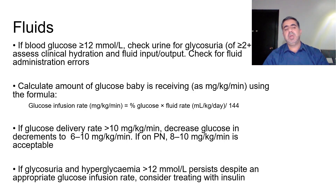For fluid management in babies with hyperglycemia: if blood glucose is more than 12 mmol/L, check urine for glycosuria. If glycosuria is more than 2+, assess clinical hydration and fluid input/output, check for fluid administration errors, and calculate the glucose infusion rate using the formula: GIR = (percent glucose × fluid rate in mL/kg/day) ÷ 144.